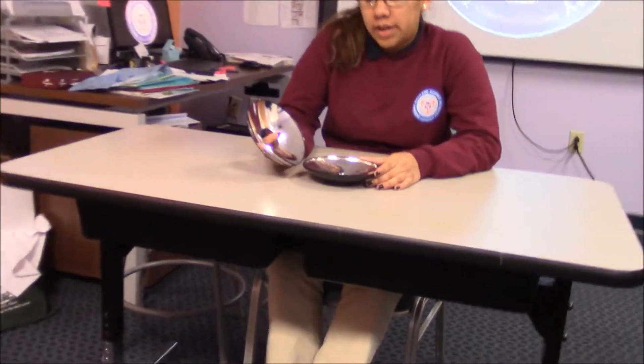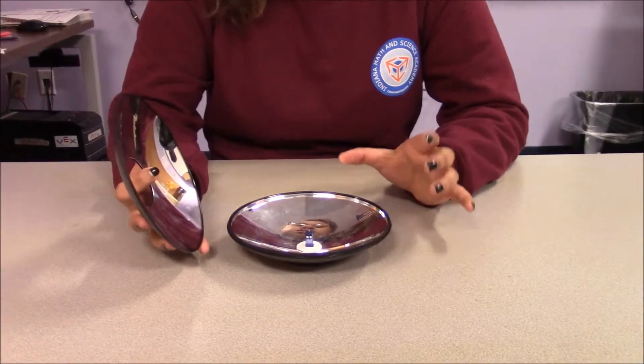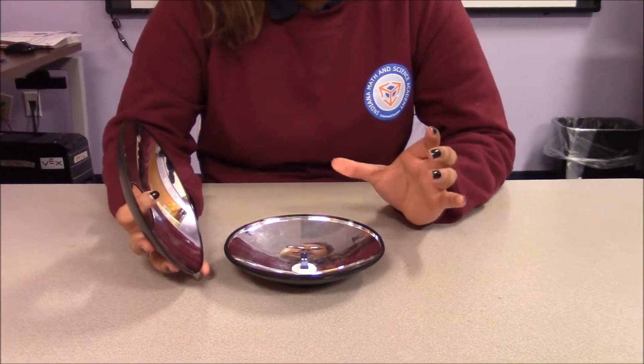As you can see, this has two concave mirrors inside it. And this is the little object that will be reflecting off these concave mirrors. But unlike a normal mirror, this object will reflect in front of the mirror instead.